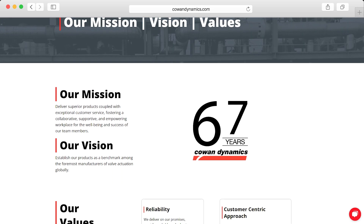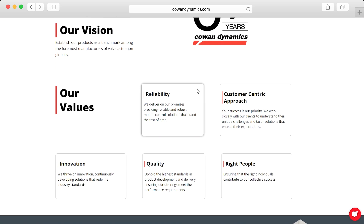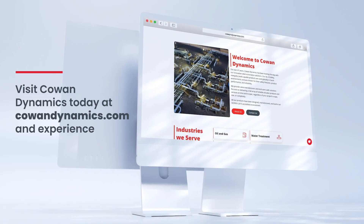At Cowen Dynamics, quality, reliability, and a customer-first approach remain the foundation of everything we do. Whether it's fast turnarounds or expert technical support, we're here for you! Visit Cowen Dynamics today at CowenDynamics.com and experience our enhanced website.